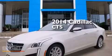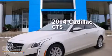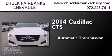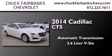This is a 2014 Cadillac CTS. This car has an automatic transmission and a 3.6 liter V6.